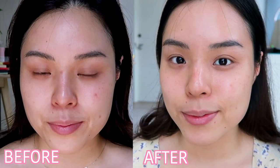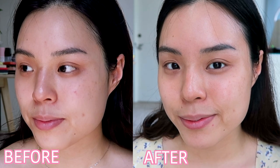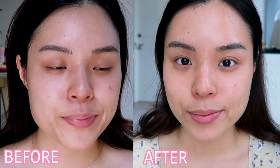You guys will see the results totally unedited. My skin has become so much better with the Refa Collagen Enrich. My skin has never been better.